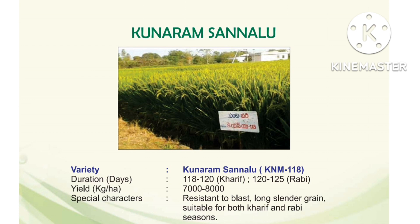Next one is Kunaram Sannalu, variety number KNM 118, released from Kunaram. Duration: Kharif — 118 to 120 days; Rabi — 120 to 125 days. Yield: 7000 to 8000 kg per hectare, comparatively higher yield. Special characters: blast resistant, long slender grain, suitable for both Kharif and Rabi seasons.